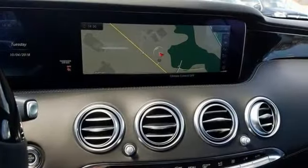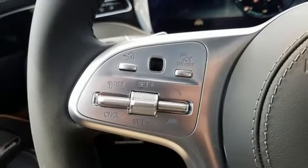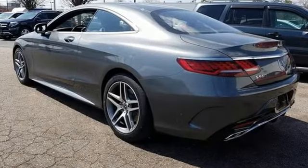It includes a blind spot sensor and heated seats. You'll get navigation. It also comes with the adaptive suspension, a multifunction steering wheel, a moonroof, backup camera, push-button start, and much more. Come on out and see this Mercedes-Benz today.